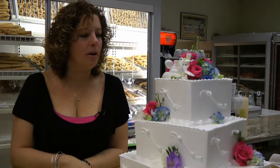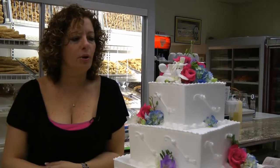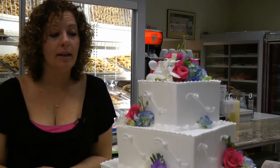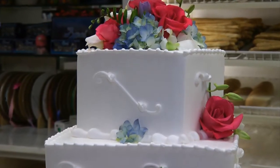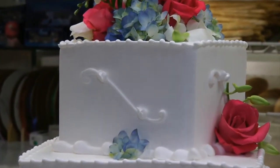Well, this cake here, obviously, is square and it's catty-cornered. You can use it for a wedding. Some of the girls are using it for engagement. And believe it or not, because of those shows on TV, people are going crazy and using them for birthday parties.